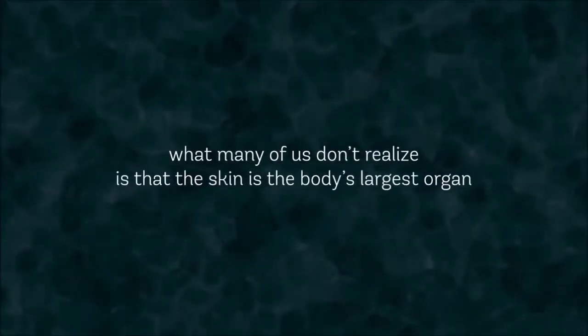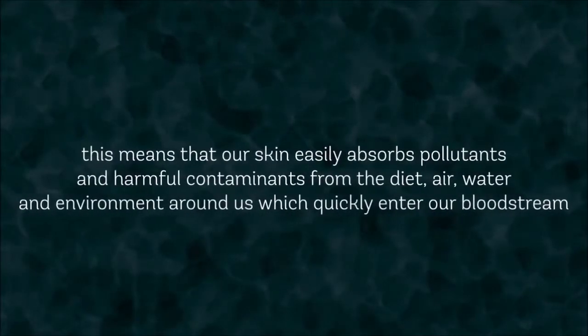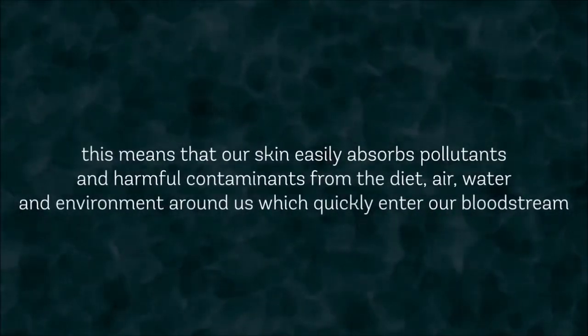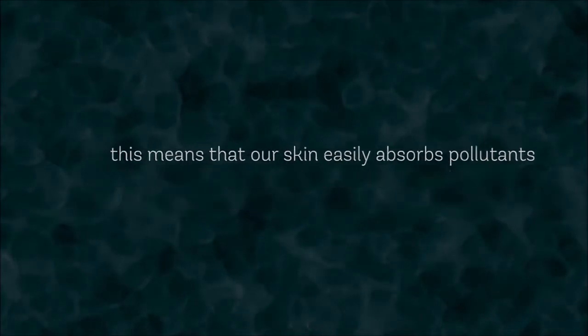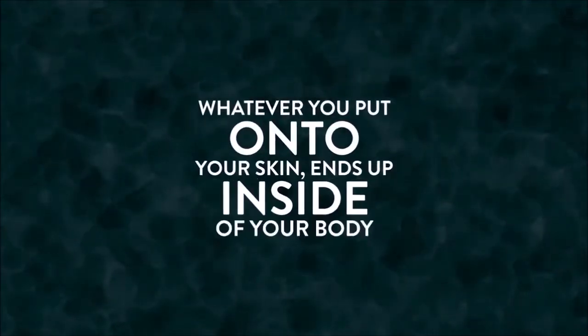What many of us don't realize is that the skin is the body's largest organ. This means that our skin easily absorbs pollutants and harmful contaminants from the diet, air, water and environment around us, which quickly enter our bloodstream. This means that essentially whatever you put onto your skin ends up inside of your body.